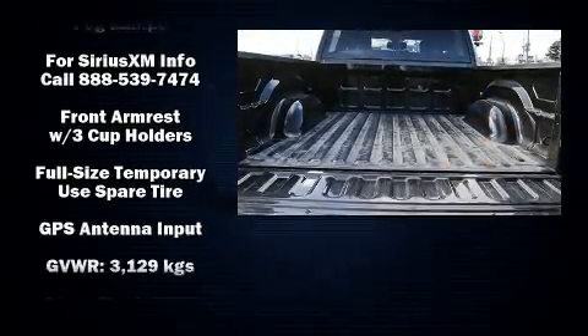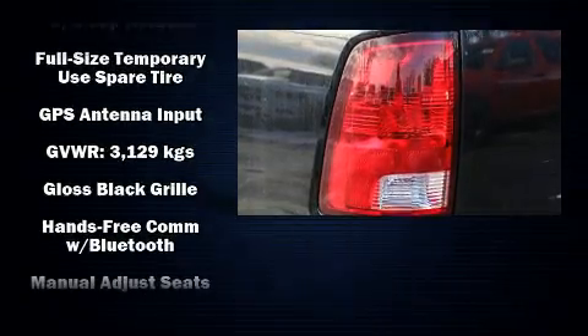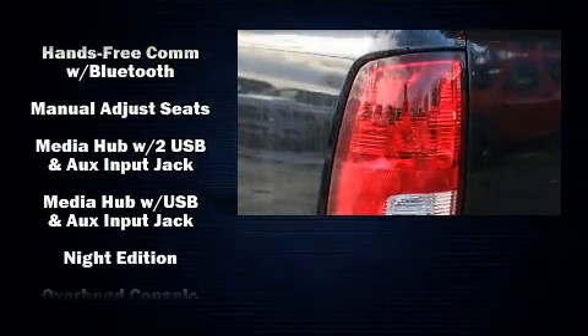Additional safety features include traction control, brake assist, ignition disabling, an emergency communication system, and four-wheel disc brakes with ABS.